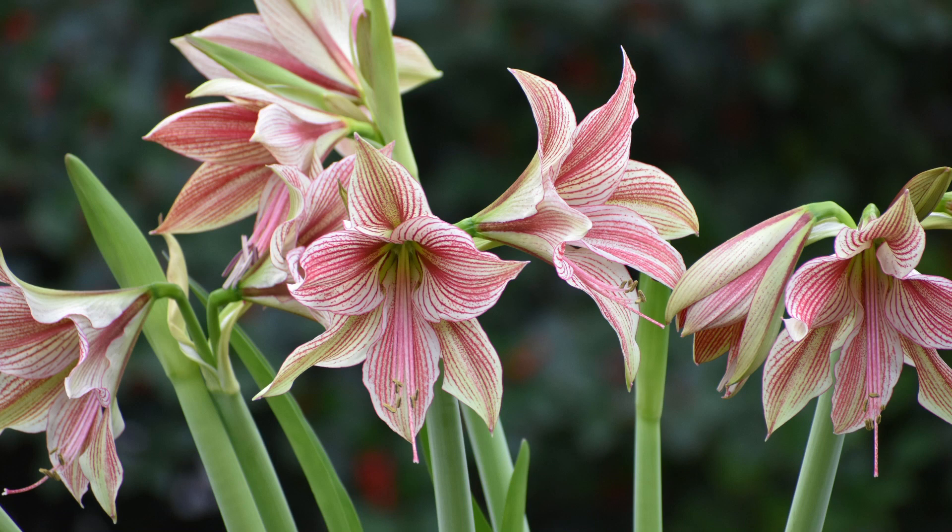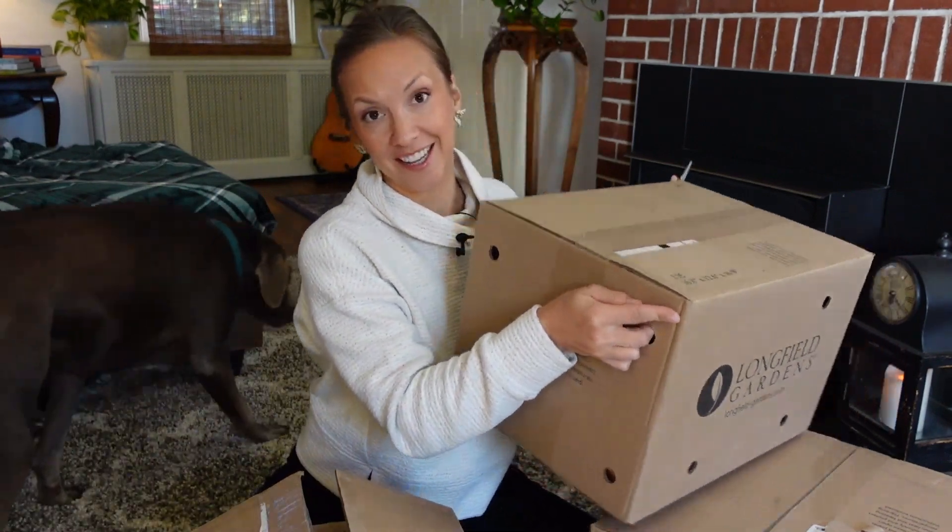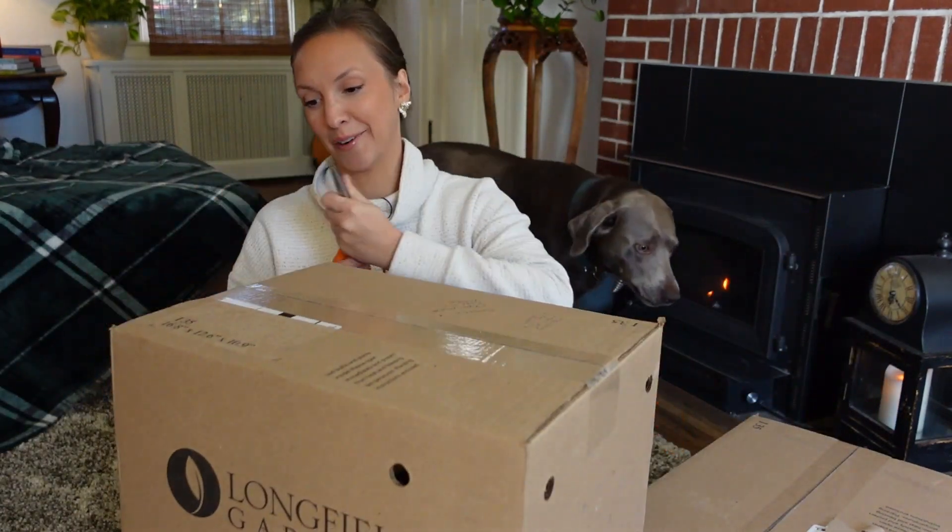Hi friends! Today we're going to be doing a big amaryllis unboxing. My three boxes of amaryllis from Longfield Gardens just arrived, and thank goodness because last night was our first freeze — we didn't even have a frost, we went into a deep freeze. So it's perfect timing to start on some indoor gardening. There are three boxes of amaryllis, so cue the Christmas music — it's time to unwrap these amaryllis presents.